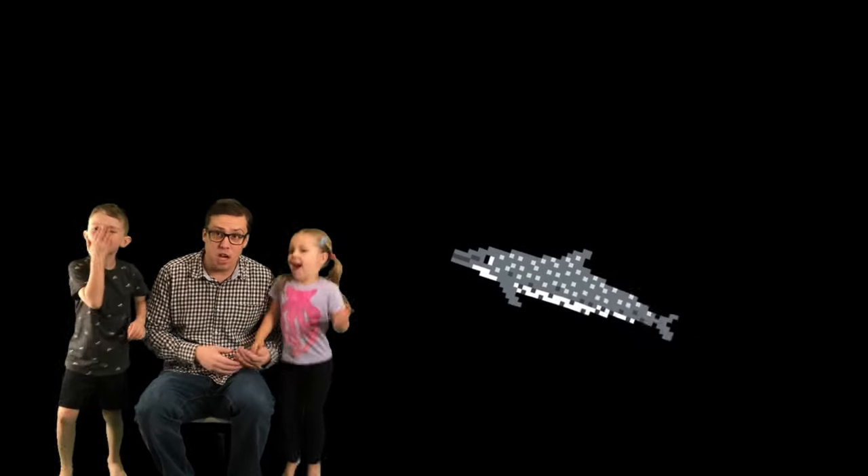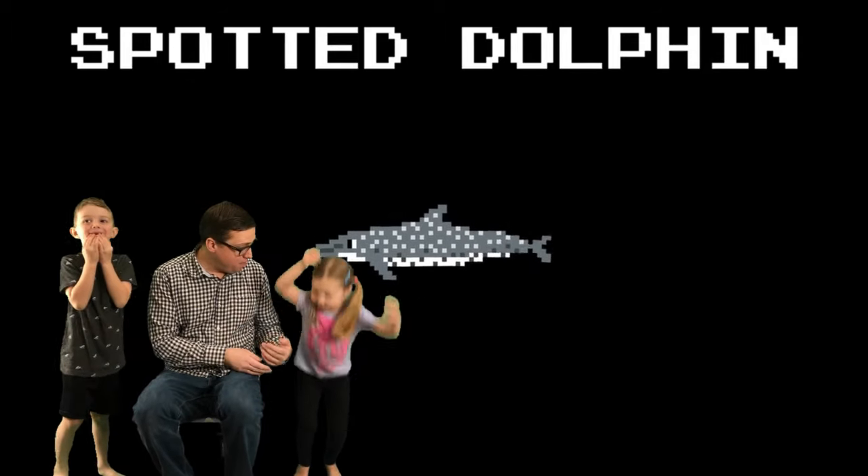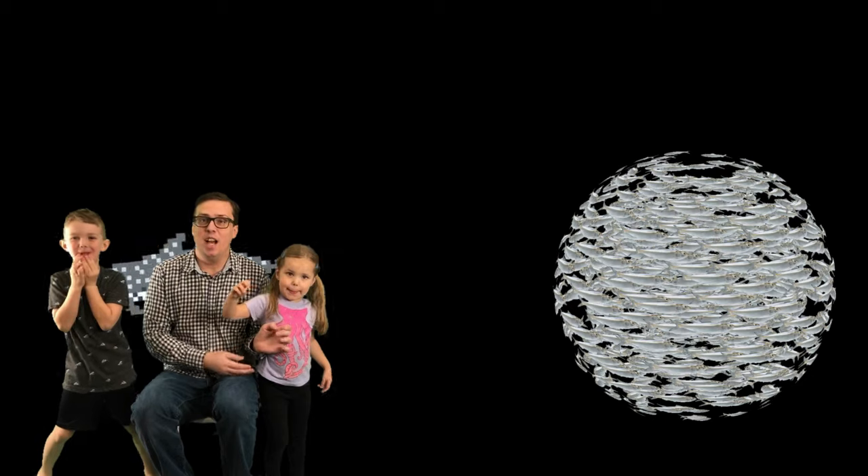Spotted dolphin. Oh, what's this guy? Spotted dolphin. He looks hungry. Do you think he's hungry for some... Spotted dolphin? Or maybe for some fish? Fish? Yeah.